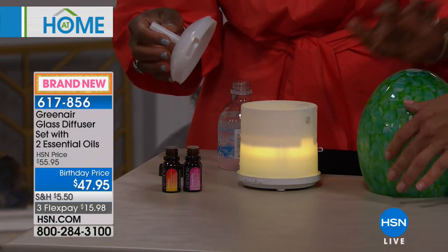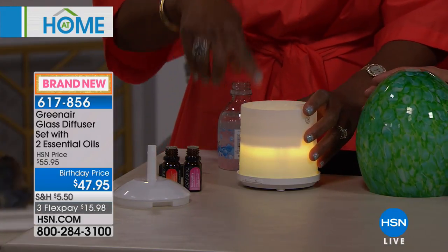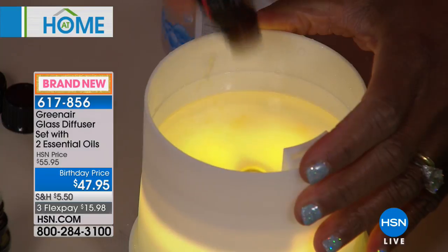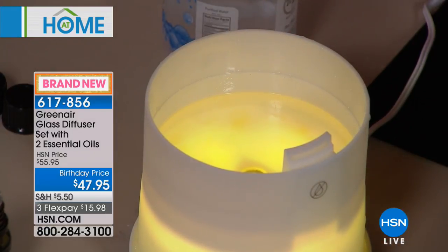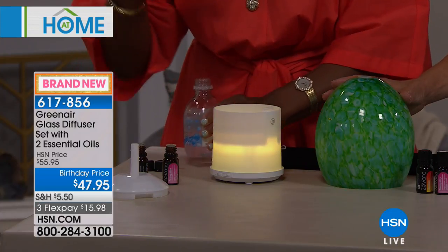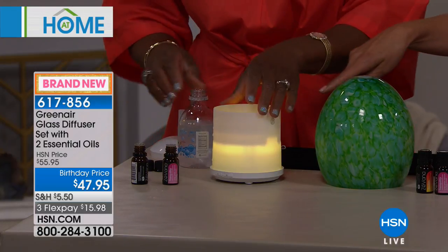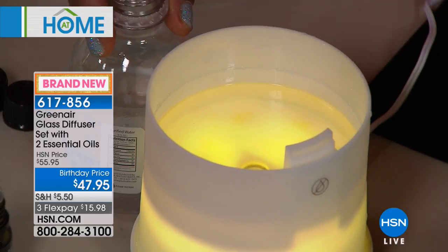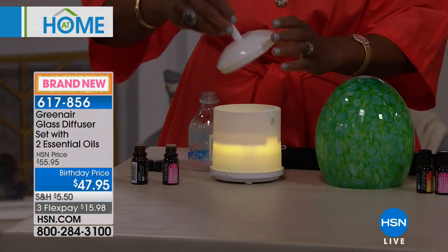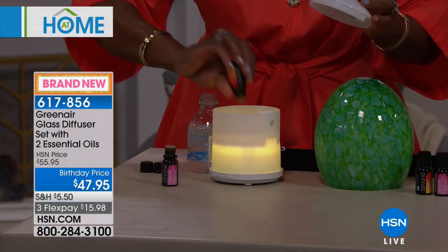Let me show everybody what this looks like on the inside. You get this lovely seven-ounce reservoir. I'm going to add a few drops of my favorite essential oil — this is the Awaken blend. It has orange, rosemary, lemon, lemongrass, and a few others. When they're blended, they really last in your home a little bit longer. You fill the reservoir with plain water — tap water, bottled water, whatever you want — up to the fill line, then add a few drops of your essential oil.